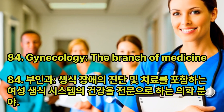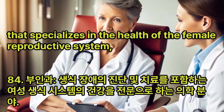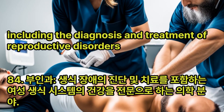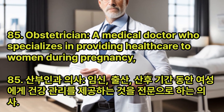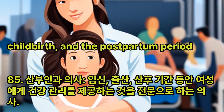Gynecology: The branch of medicine that specializes in the health of the female reproductive system, including the diagnosis and treatment of reproductive disorders. Obstetrician: A medical doctor who specializes in providing health care to women during pregnancy, childbirth, and the postpartum period.